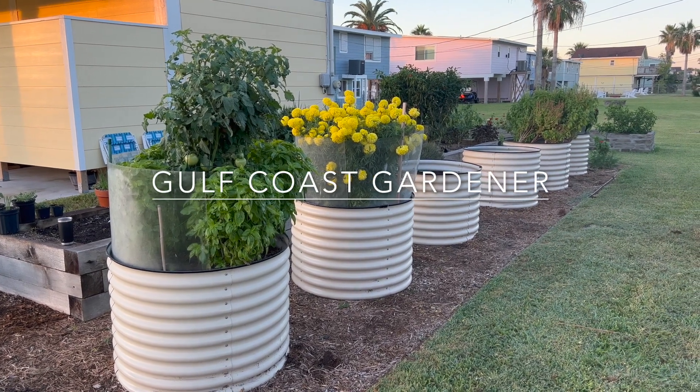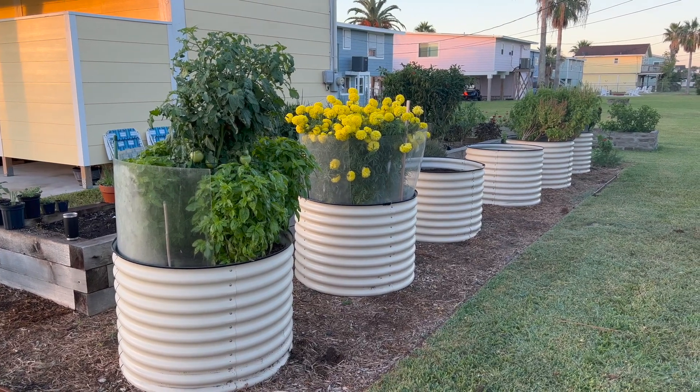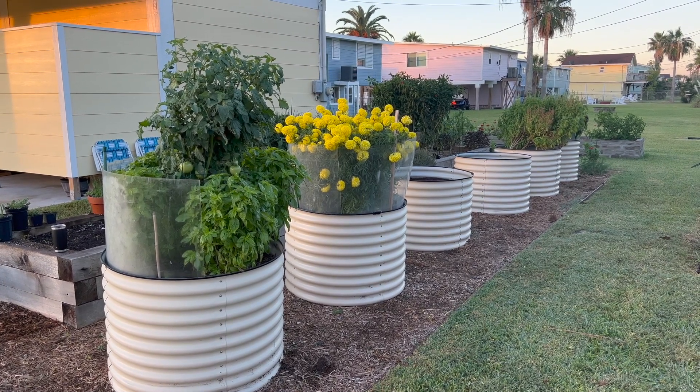Good morning from Jamaica Beach, Texas. Today is Thursday, October the 20th, and I'd like to talk about these raised beds as well as a couple of plants that are doing really well for me this season.